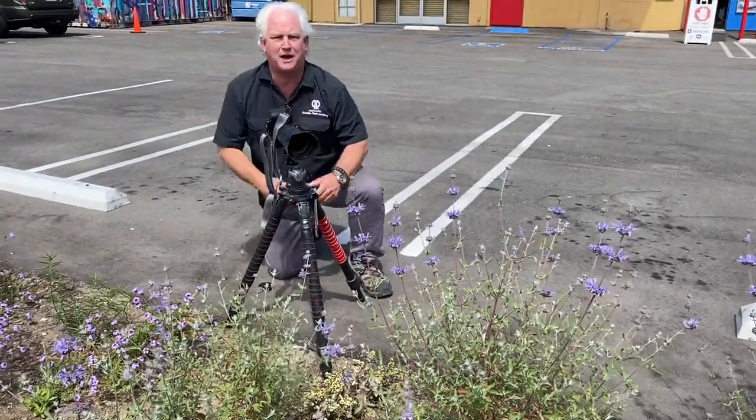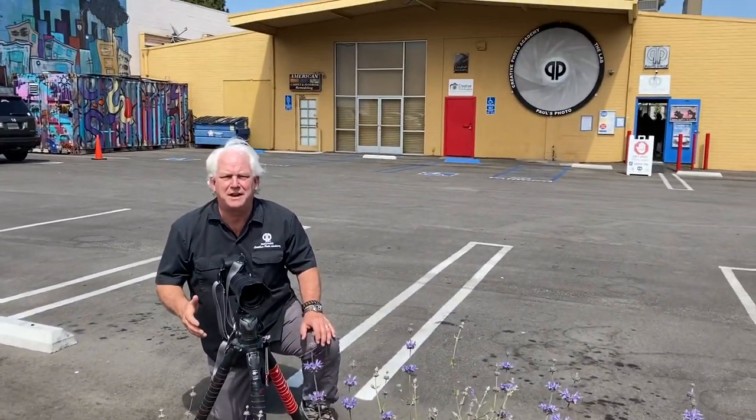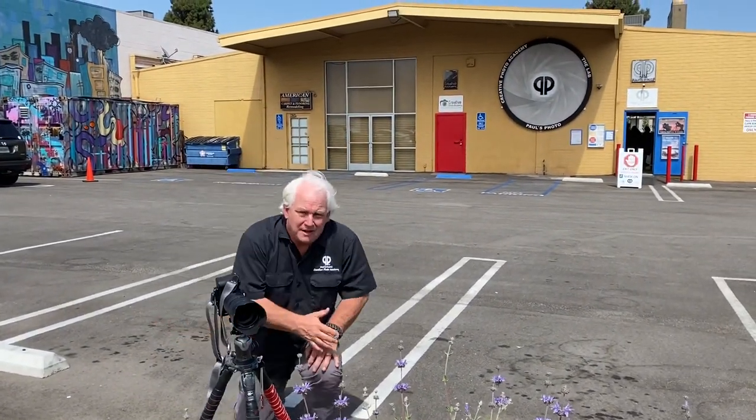And where am I? I'm in the parking lot at Paul's Photo. Get out, make some pictures, have some fun, be creative. That's what the Be Creative series is all about — challenge yourself where you live and make pictures where you live. And then when we travel, we'll be able to make even better pictures.